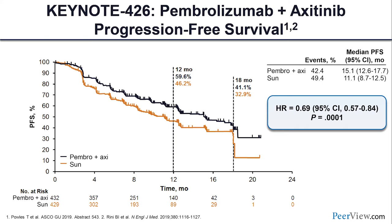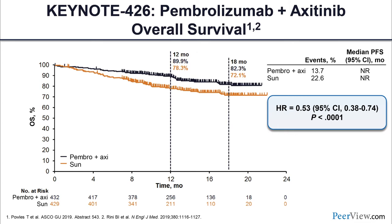The median PFS was 15.1 months with pembrolizumab/axitinib and 11.1 months with sunitinib, with a hazard ratio of 0.69. You can see the landmark analyses at 12 and 18 months. The overall survival Kaplan-Meier curve shows the median is not reached for either arm, but there is a clear separation of curves favoring pembrolizumab plus axitinib over sunitinib with a striking hazard ratio of 0.53. At 18 months, 82 percent of patients were still alive compared to 72 percent with sunitinib — clearly practice-changing data.